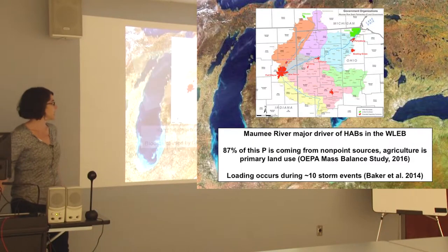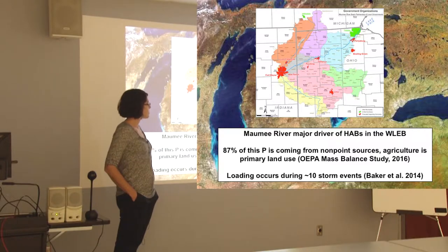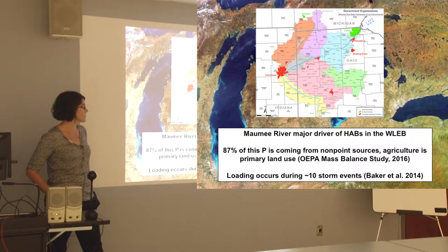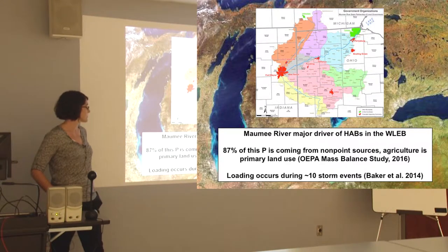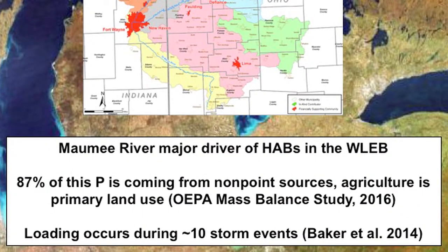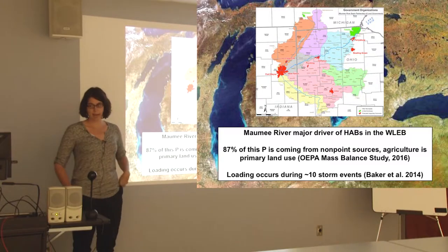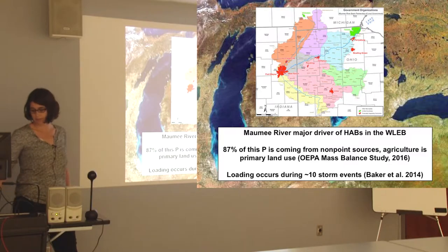People have started to question what's driving that increase. We know the Maumee River is the major driver of harmful algal blooms in Western Lake Erie. According to an OEPA mass balance study, about 87% of the phosphorus is coming from non-point sources, with agriculture being the primary land use driving that. A lot of this loading occurs during just about 10 storm events annually — storm-pulsed runoff is really driving the issue.